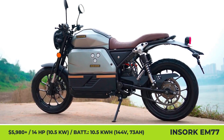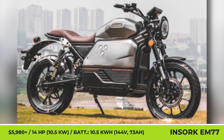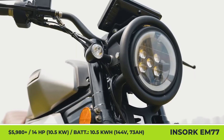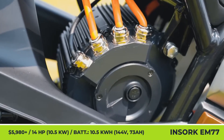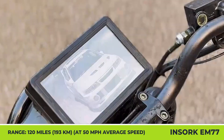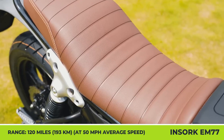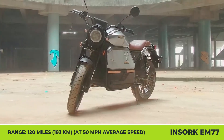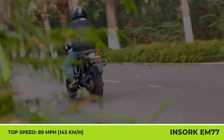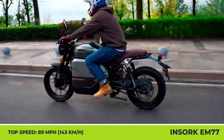Insork EM77. Asian companies are ramping up their electrification capabilities, and the latest Milan Motor Show was a perfect display of their ambitions. The EM77 is an upcoming cafe racer bike with 125cc-like performance and level 2 charging support that significantly lowers recharging times. With a peak charging speed of 3.3 kW, the bike can top up its 144-volt 73-amp-hour battery in about 3 hours. This battery feeds a liquid-cooled mid-mounted motor with a belt drive, rated at 10.5 kW, capable of 89 mph speeds. Initial acceleration to 30 mph comes in 2.8 seconds, and the riding range is estimated at 120 miles, tested at an average speed of 50 mph.